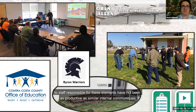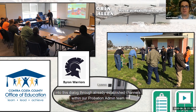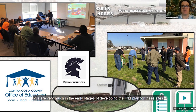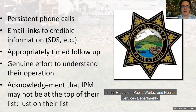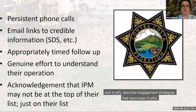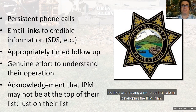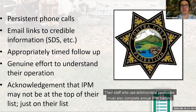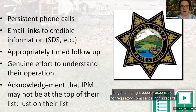Informal methods of outreach to staff responsible for these elements have not been as productive as internal communiques. Since they're a separate public entity, it will be more effective to formally invite them into this dialogue through already established channels within our probation admin team. We are very much in the early stages of developing the IPM plan for these sites. I'll now detail the IPM roles of our probation, public works, and health services departments and briefly describe engagement strategies that have been fruitful. The probation department has custody of the youth in our detention facilities, so they're playing a central role in developing the IPM plan. Their staff who use antimicrobial pesticides must also complete the annual IPM training.